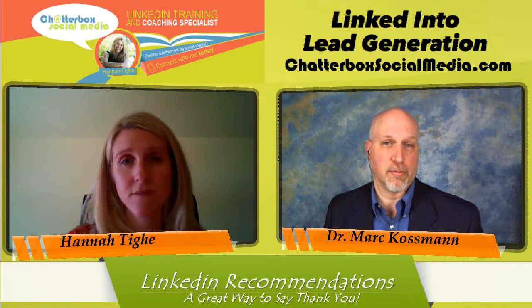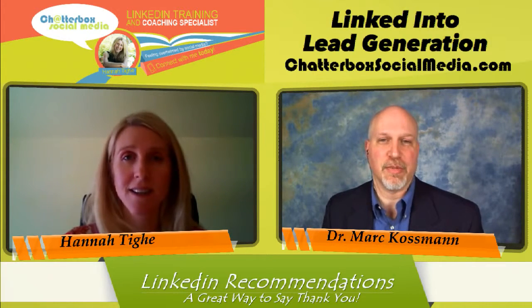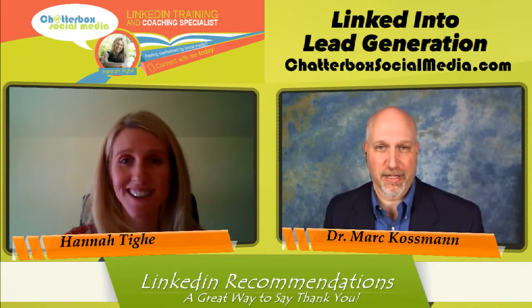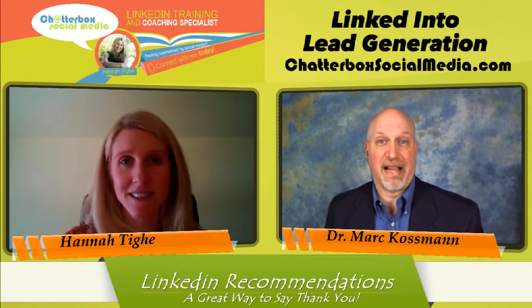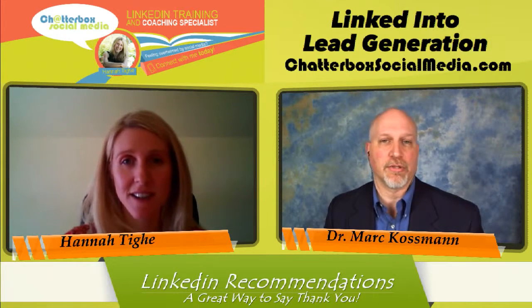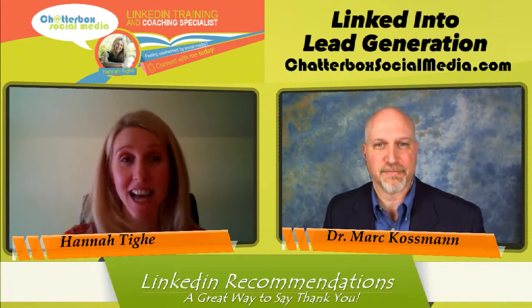For a lot of people, asking for recommendations can be an awkward thing. So for you as an organization to be proactively offering that recommendation on a volunteer's profile — they may be incredibly thankful and it may be a really powerful motivator for them to come back and do even more for you. It is a very valuable thing on everybody's profile to have that third-party validation and credibility boost of a really nice recommendation. From a nonprofit, it looks especially nice because they've not only done good work, but done good work for a good cause.